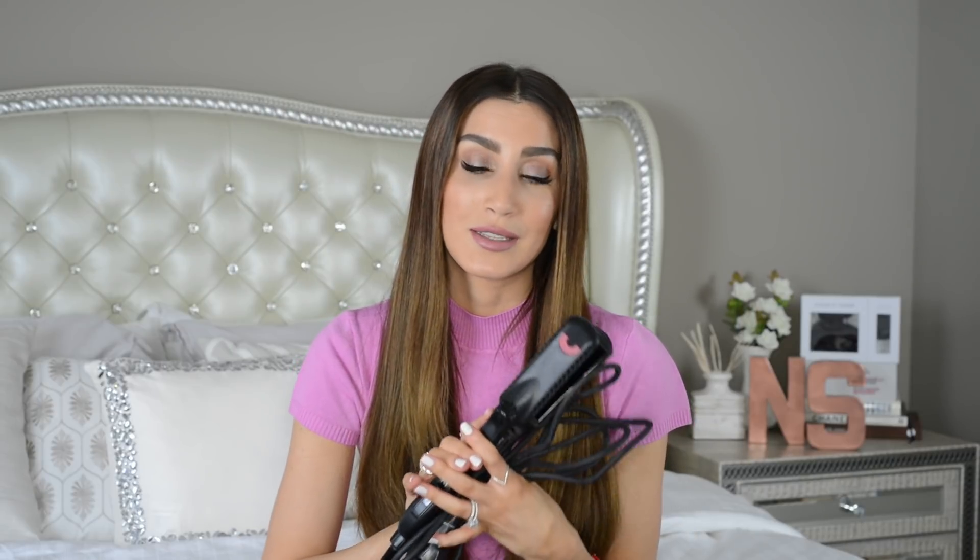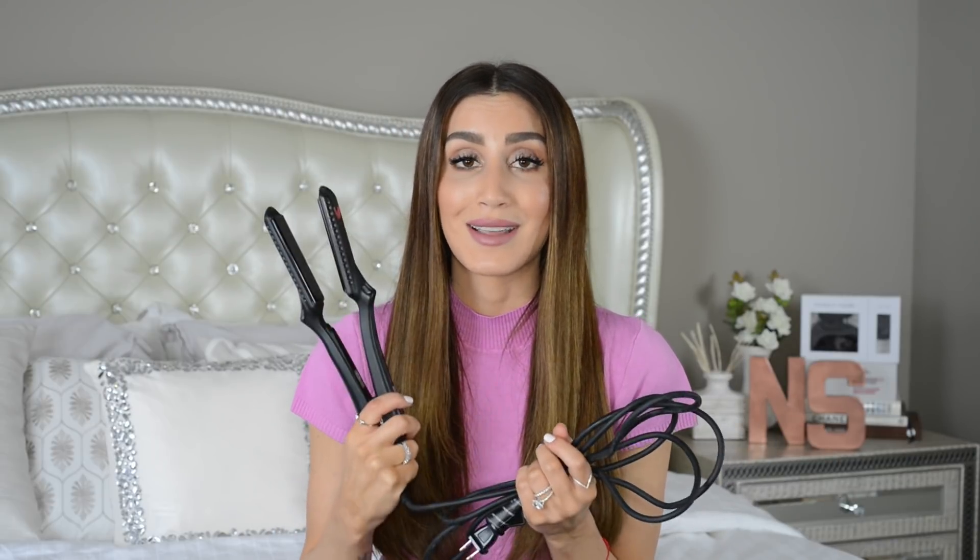I don't go above 290 degrees Fahrenheit, so I don't need very high heat, and it has infrared technology so it doesn't damage your hair as much. Of course I always use a heat protectant before using any type of heat styling tools. I have literally converted so many of my friends and family to using this flat iron because it is that good.